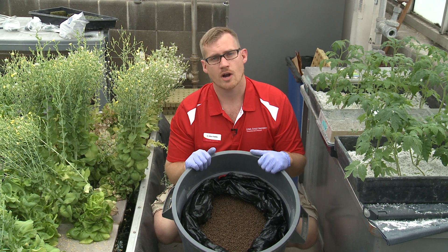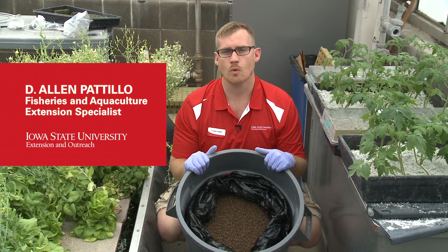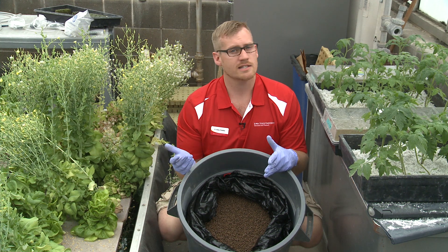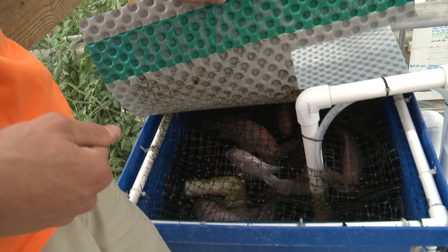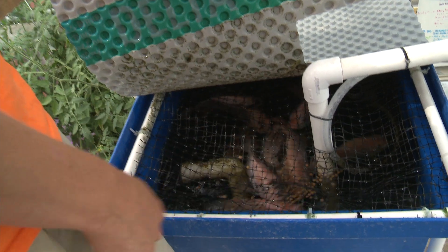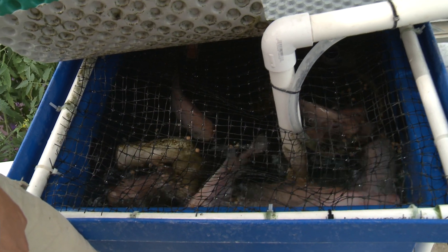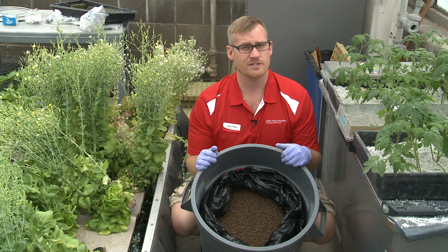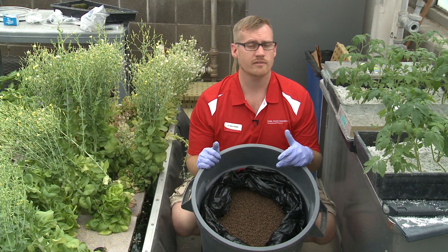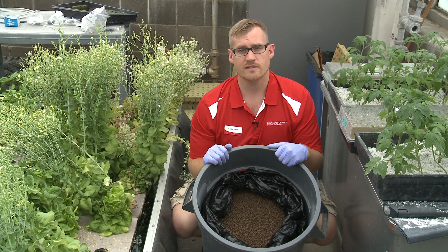The feed you choose for your aquaponic system is going to be directly related to the fish species you want to grow. Something like tilapia, for example, needs about 35 percent protein and maybe 8 percent fat, and that can come mostly from vegetable sources. Other species, like trout, might need about 50 percent protein and 12 to 15 percent fat. That's going to directly affect the nutrients going into the plants.